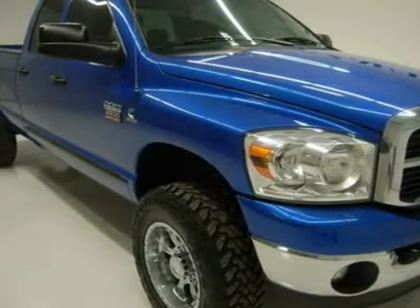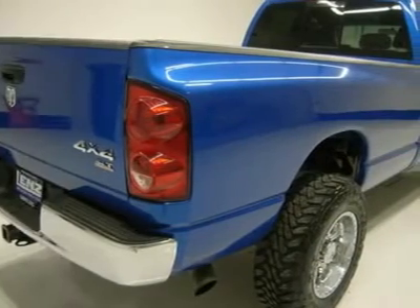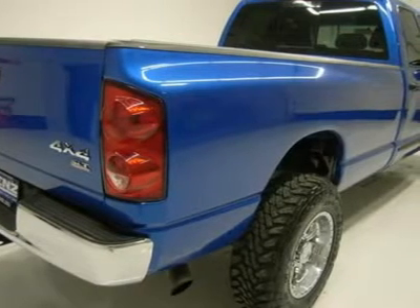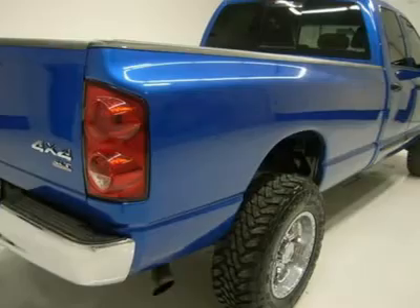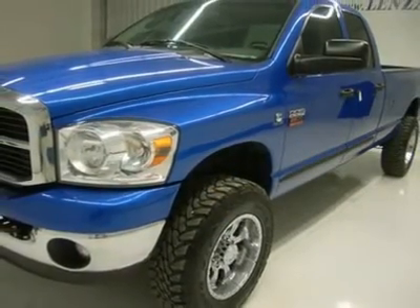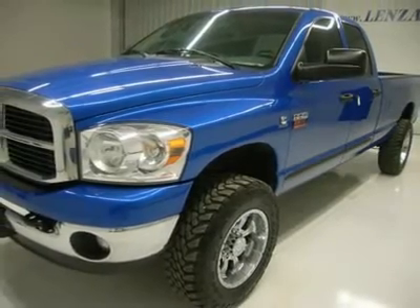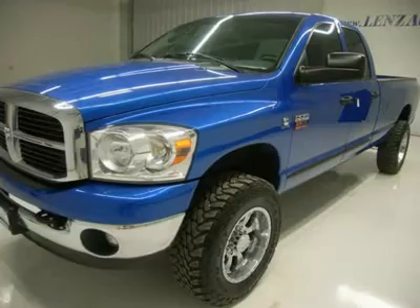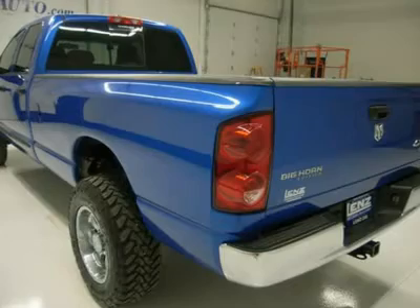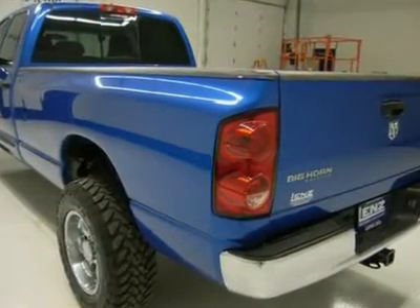Towing package with receiver hitch, transmission cooler, and wiring. Heated fold-out power tow mirrors. Open Country Toyo M/T LT275/70R18 tires. Keyless entry, electric brake controller, CD player, sliding rear window, LATCH child safety system, compass/temperature/mileage display, tinted windows, fog lights, load floor, air, cruise, tilt, power locks, power windows.